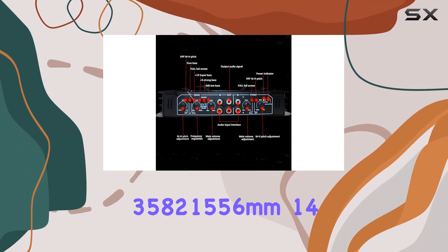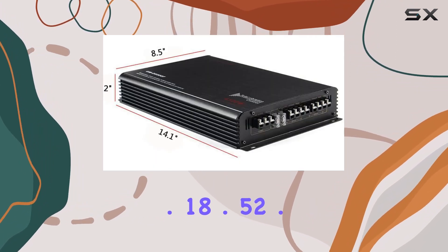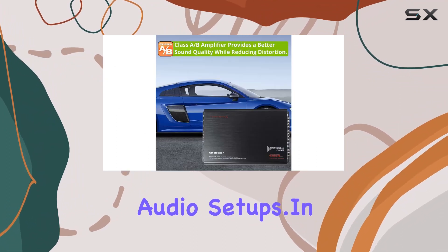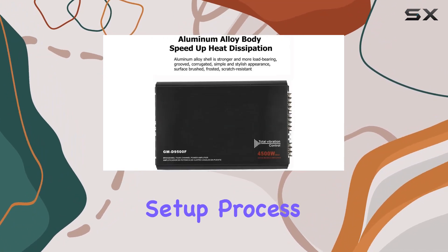In terms of dimensions, the amplifier is compact at 358 x 215 x 56mm (14.1 x 8.5 x 2.2 in), making it suitable for various car audio setups. In the package, you'll find the 4500W car audio amplifier along with a user manual to guide you through the setup process.